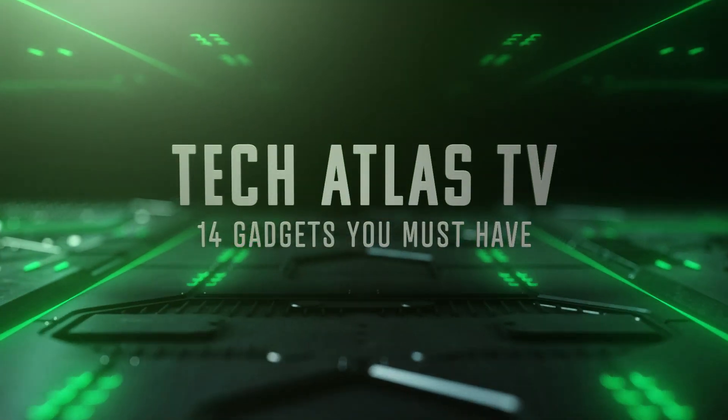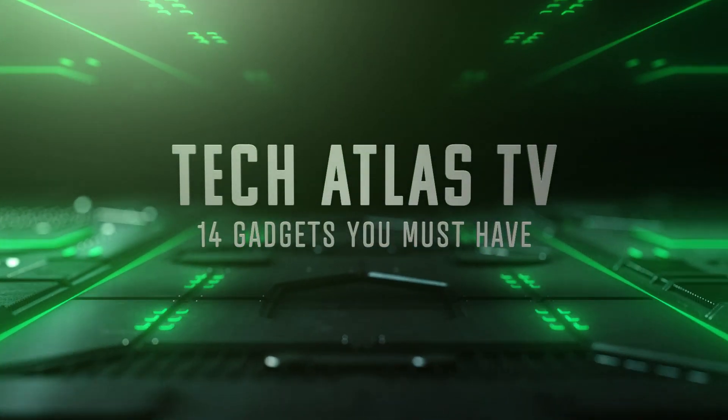Gadgets and tech you must have. You won't believe what we have for you. Let's dive in.